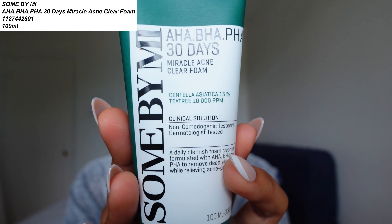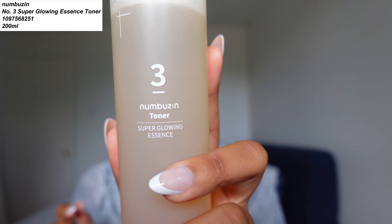I just want to share my current morning skincare routine. I use the Some By Me AHA BHA PHA acne foam cleanser, and this is the actual toner I'm currently using and testing — the Numbuzin No. 3 Super Glowing Essence Toner. I've been testing this new skincare routine for the past two weeks. After the Some By Me cleanser, I use the Numbuzin toner.